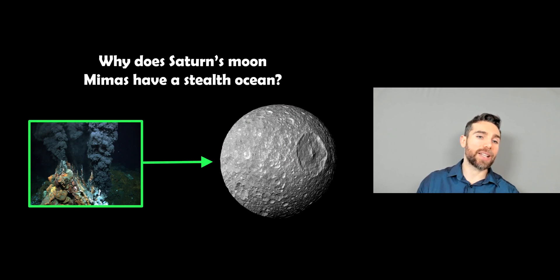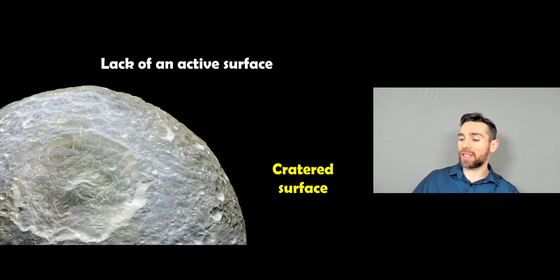So why does Saturn's moon Mimas have a stealth ocean, and what is a stealth ocean? One key thing that doesn't suggest it has an ocean like the other two is it has a cratered surface. When you first look at it, it's got a cratered surface — it's not like the others. There isn't necessarily an active surface replenishing the surface material.